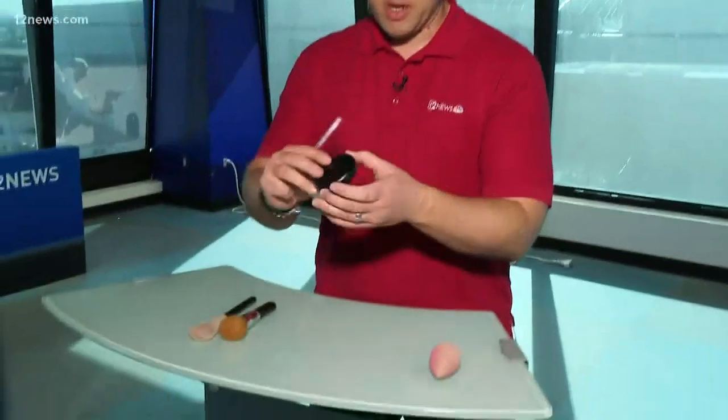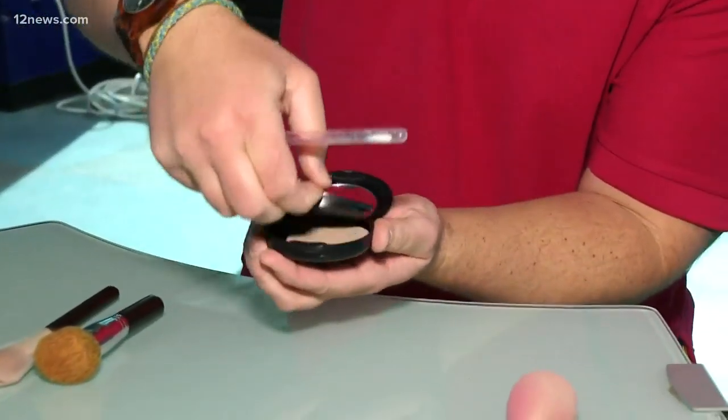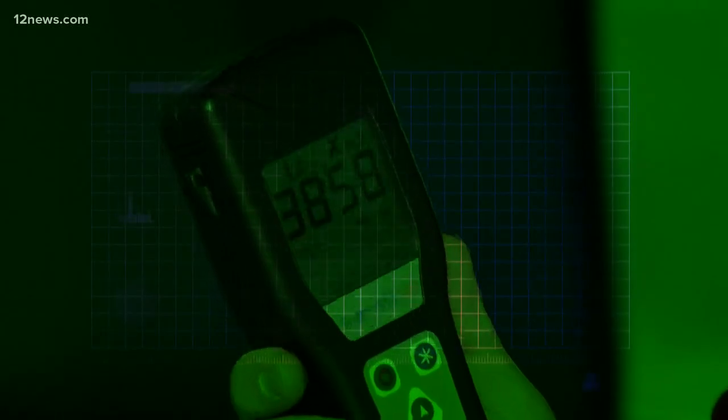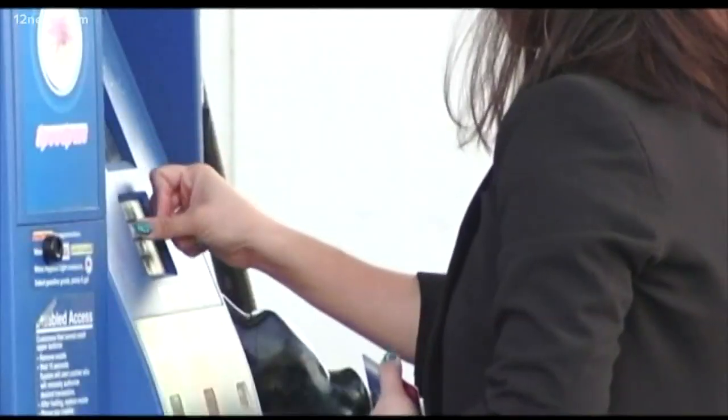Next up, the makeup compact. We're not going to test the actual compact — we're going to test the little sponge at the bottom. That sponge comes in at 3,858. That's right up there with a gas station gas pump. If you've seen the Filth Finder before, the keypad on a gas pump tested that high and higher.